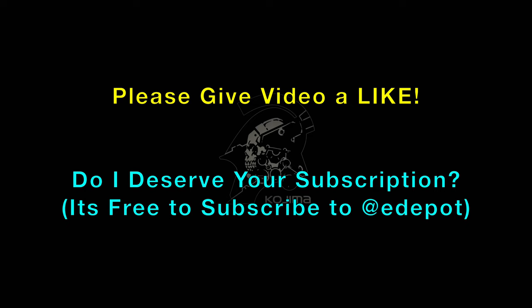Do hit that like button and I hope I earned your subscription. Please subscribe to ETPO and we'll see you next time.